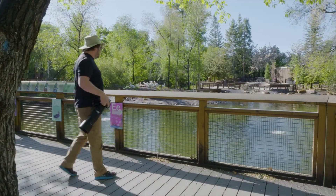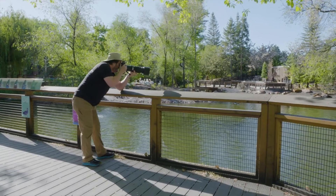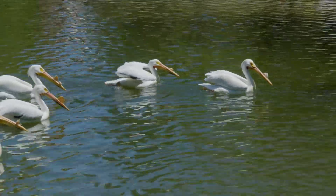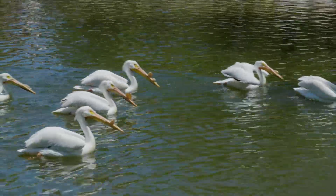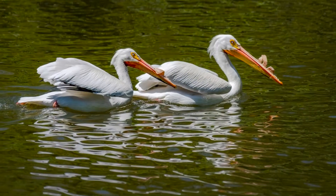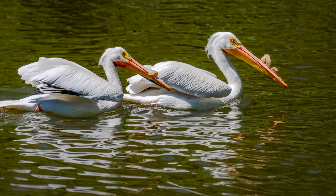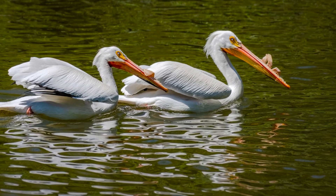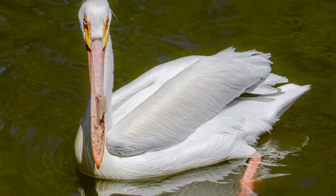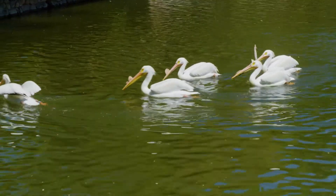I make my way to another exhibit called Pelican Pond, which features one of the most interesting birds you'll find in a landlocked state: the American White Pelican. These massive aquatic birds can grow up to 20 pounds with a wingspan of almost 9 feet. I was captivated for some time as I watched them swim in formation, much like they do in the air.